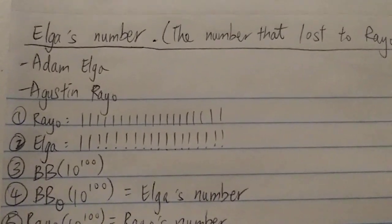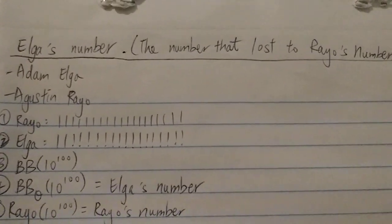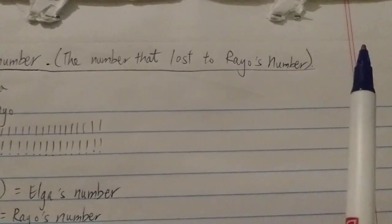Hi everyone. Today I'm going to talk about Elga's number, which is also known as the number that lost to Rayo's number.